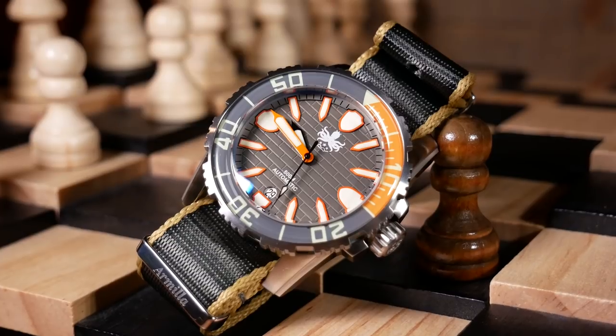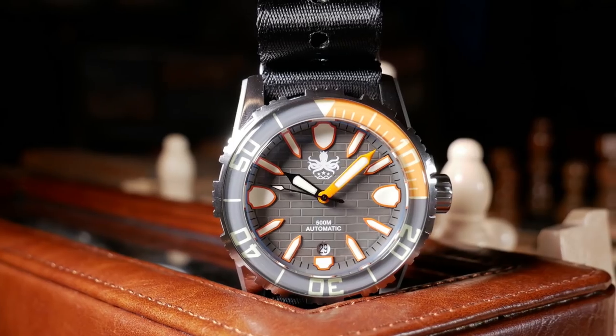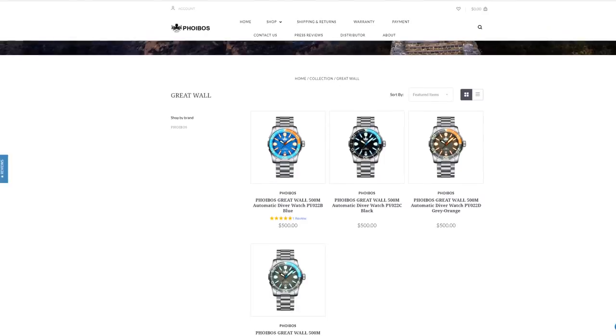Yet it's that originality which may also make it the most polarizing watch to date. I think Phoebus has been working on this for a while — they've been teasing rendered images for a long time and tweaking it to get it just right. Those rendered images haven't really told the full story, so it's nice to finally see some real pictures and get it in hand. A huge thank you to Phoebus and Ethan for sending this in for review.